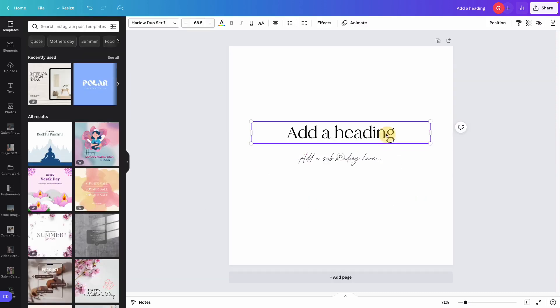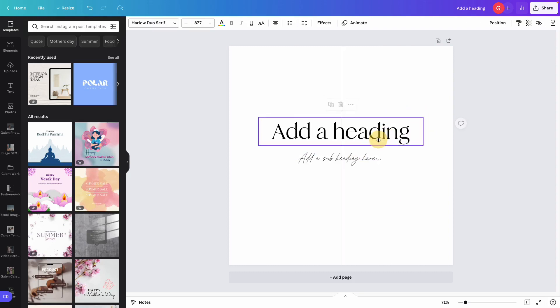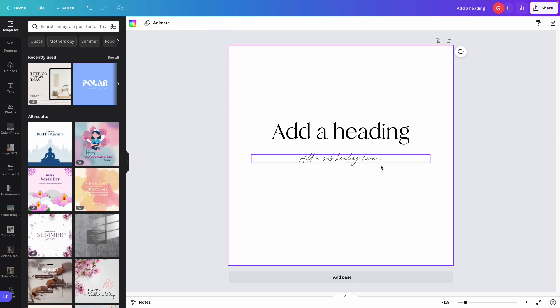These are the two fonts I uploaded. Once I have them available, I'm able to apply them to my text, adjust the sizing of my graphic, and that's it.